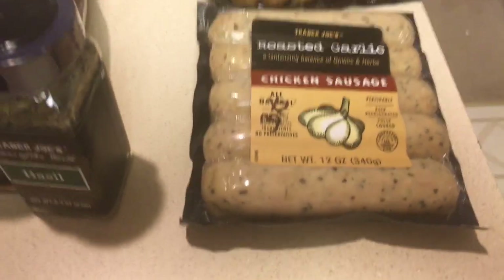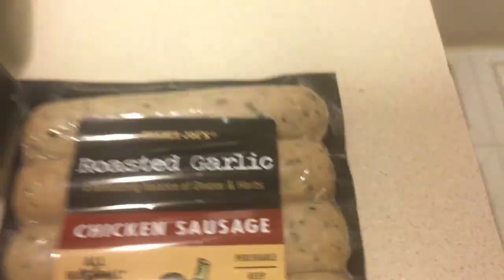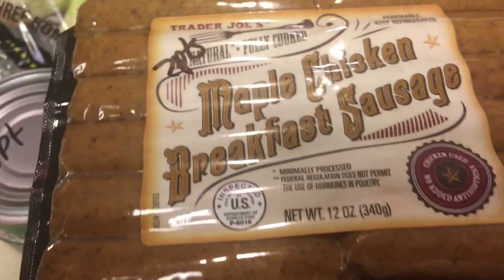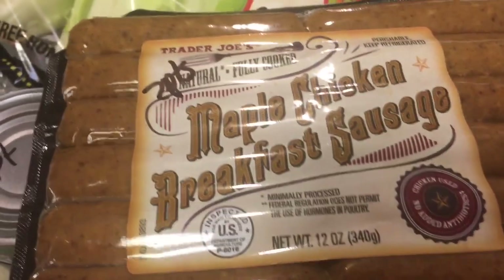I also picked up some roasted garlic chicken sausage — these are also three points a piece. And then I picked up some maple chicken breakfast sausage, which is two points as well.